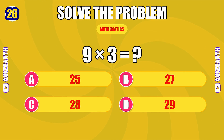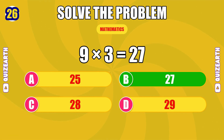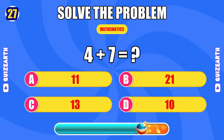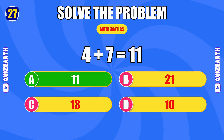How much is nine times three? Unbelievable — the answer is 27. What do you get when you add four and seven? Natural — the answer is 11.